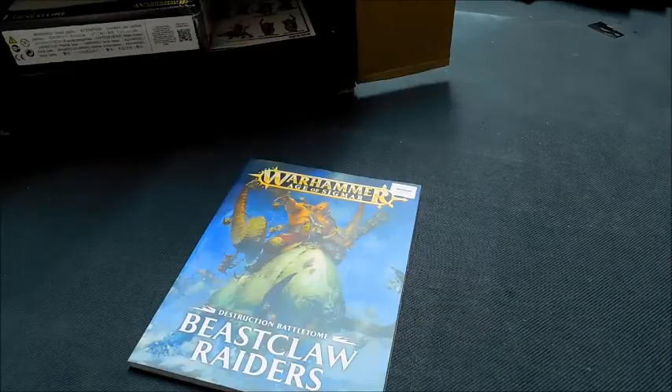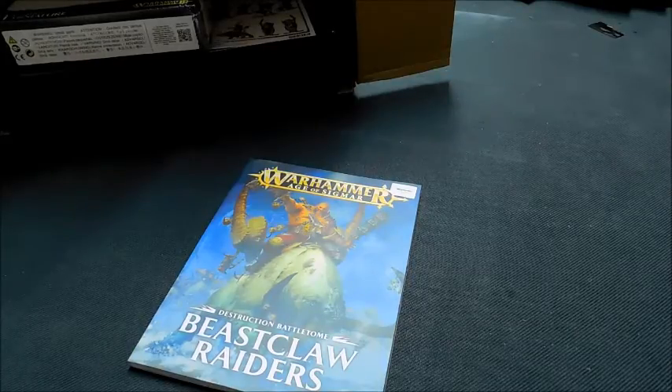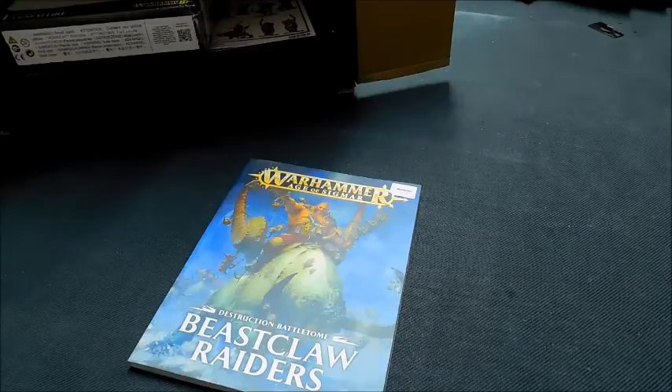That's what you can expect coming up on the channel over the next few months. For any of your hobby needs, go and check out Wargames for a great price and fast delivery. A massive shout out to Martin for sending these over so quickly — thanks very much for watching folks and we'll see you next time!